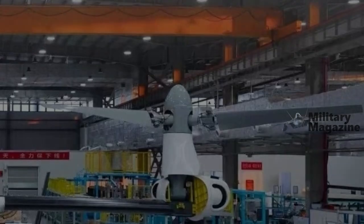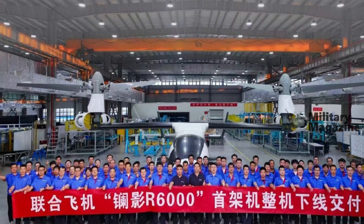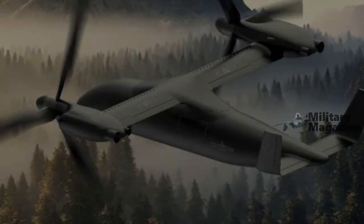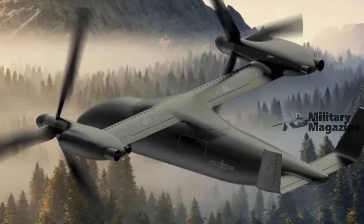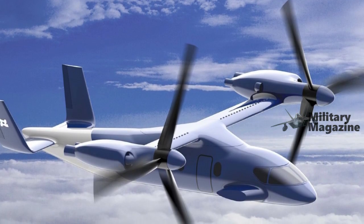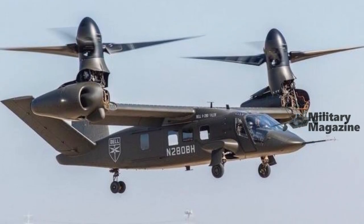As a forward-looking tilt-rotor model, the R6000 reflects United Aircraft's strategy of combining military and civilian technology. The first prototype is expected to be presented later this year at the Zhuhai Airshow. Although the model is currently intended for civilian missions, it remains of interest to international defense analysts given the company's recent successes in the military sector.